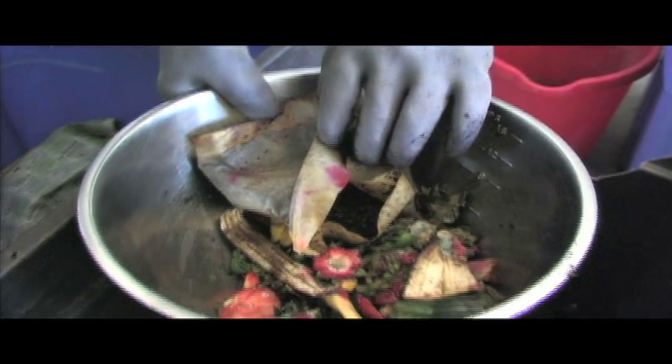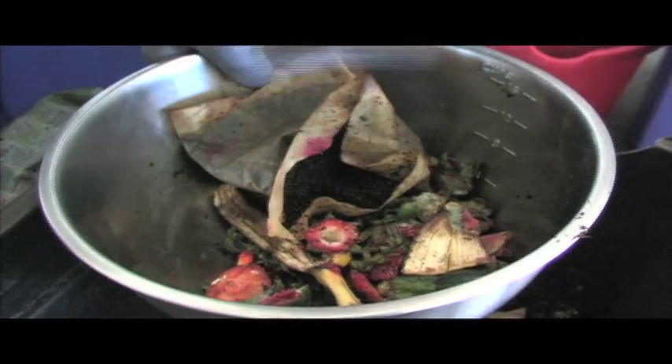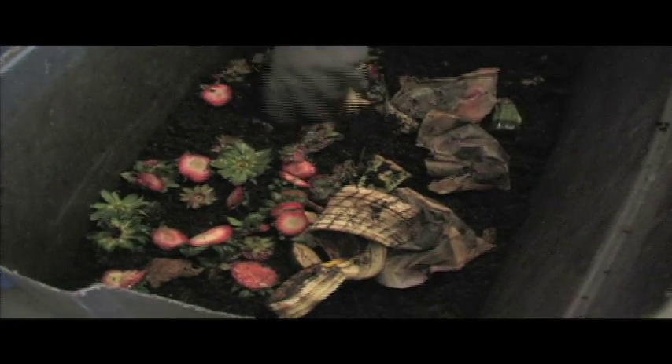Sweet foods work well — melons, cantaloupe, watermelon, and strawberries. I think they really like cantaloupe because it goes pretty quickly.